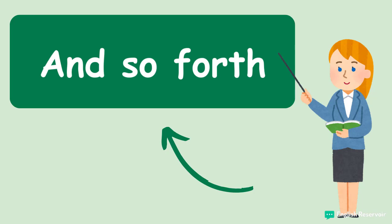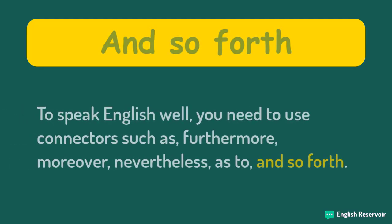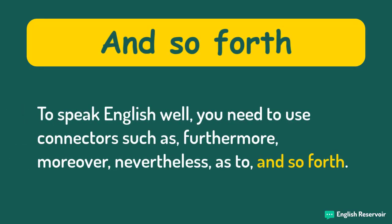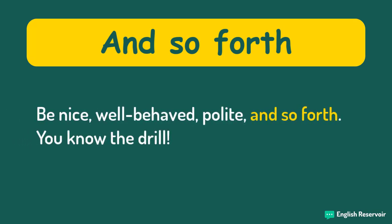And so forth has the same meaning as 'and so on' and 'etc.' To speak English well, you need to use connectors such as furthermore, moreover, nevertheless, as to, and so forth. Be nice, well-behaved, polite, and so forth.